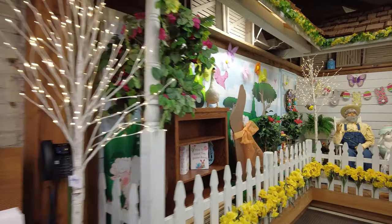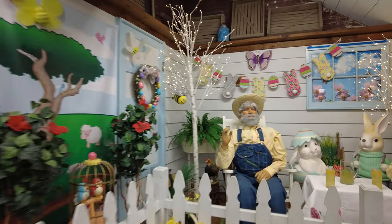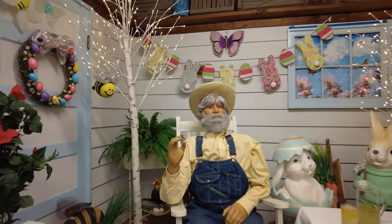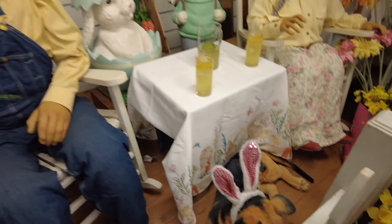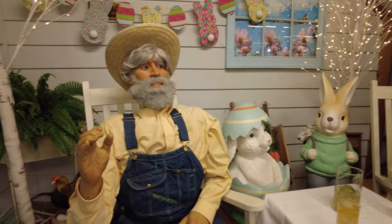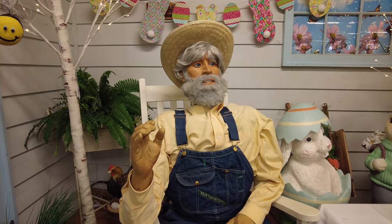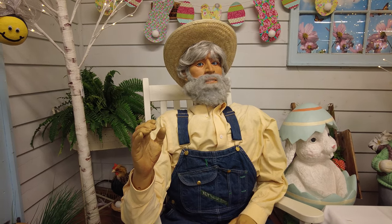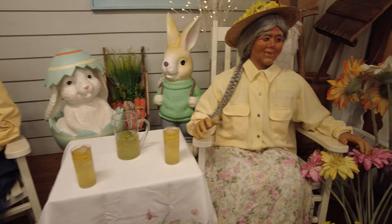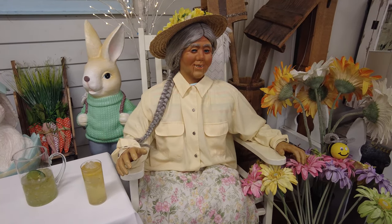And they have an Easter display with some interesting characters here. It's Pappy — old Pappy! Hey Pappy, how's it going? May and I would like to invite you all to look around and enjoy yourselves while you're here at the old cannery today. And when you need a rest, stop by the Fudge Factory for a free cup of coffee. The old cannery — go on in and get ready for a day you won't soon forget.